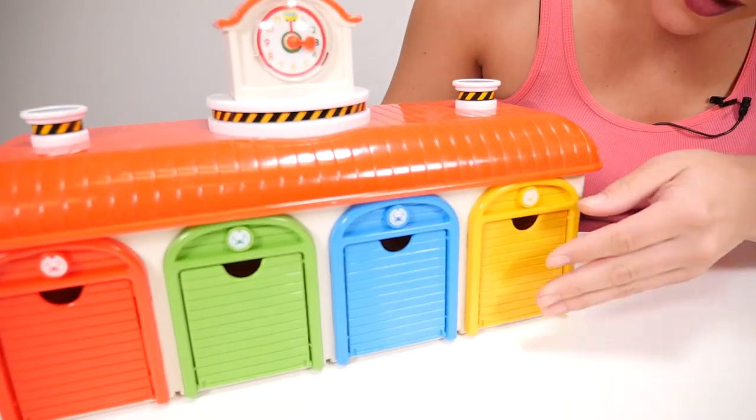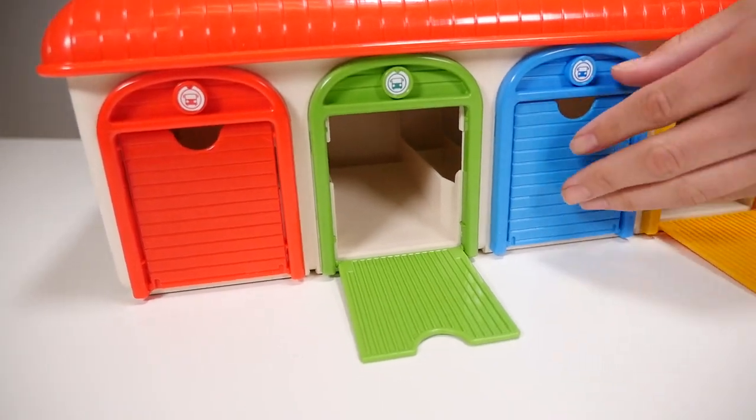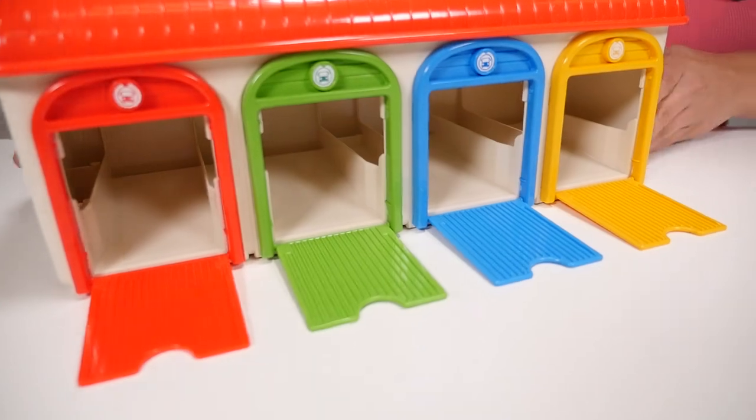Let's see what else the garage does. It looks like all the garage doors open. That's pretty neat.